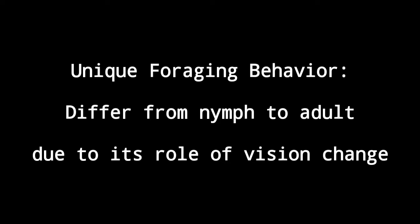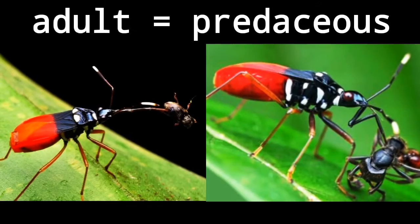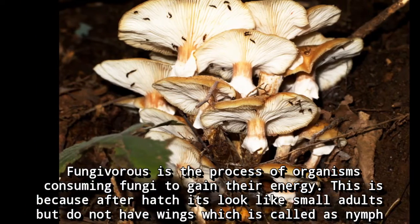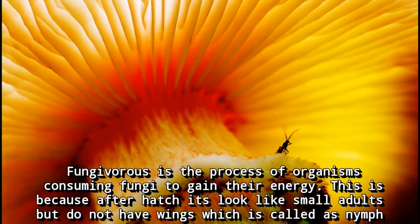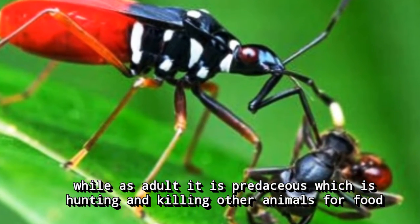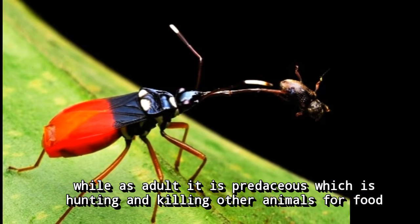The foraging behaviour for this family differs from nymphs to adults due to a role-of-vision change. The nymphs are fungivorous, whereas the adults are predaceous. Fungivory is the process of an organism consuming fungi to gain energy. After molting, they look like small adults but do not have wings, which is called nymphs, while as adults they are predaceous, hunting and killing other animals for food.